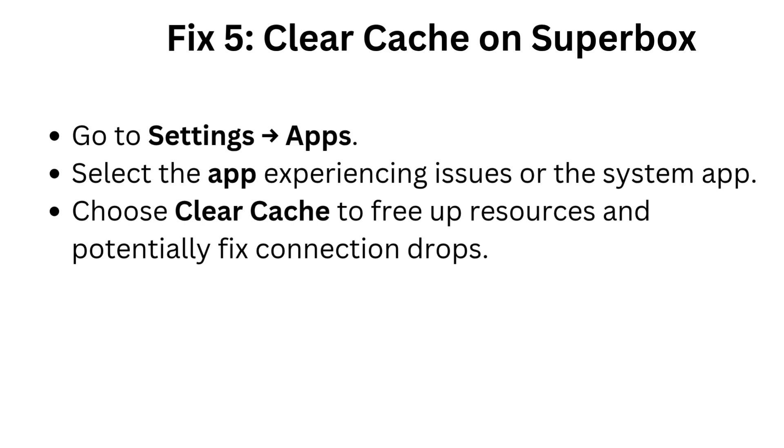Fix 5: Clear cache on Superbox. Go to Settings > Apps. Select the app experiencing issues or the system app. Choose Clear Cache to free up resources and potentially fix connection drops.